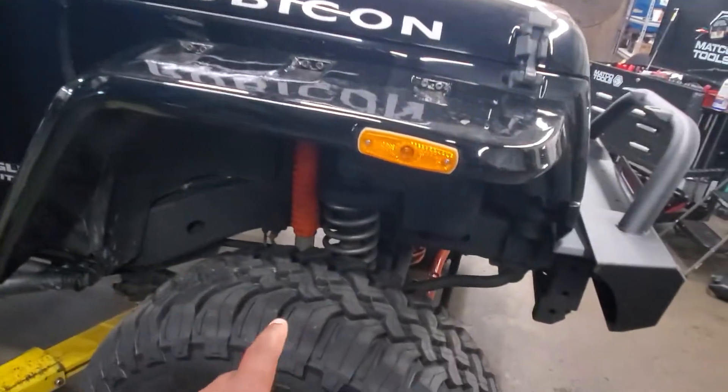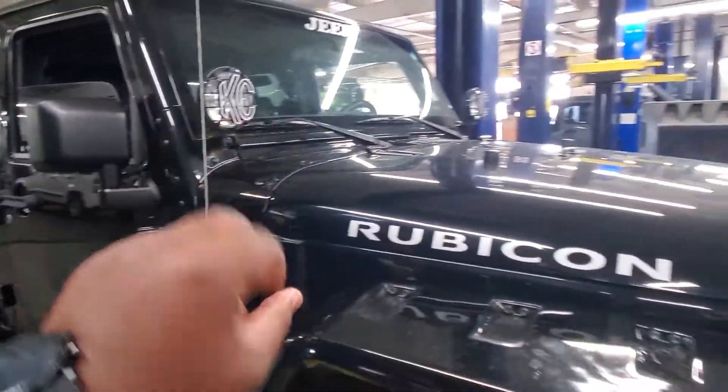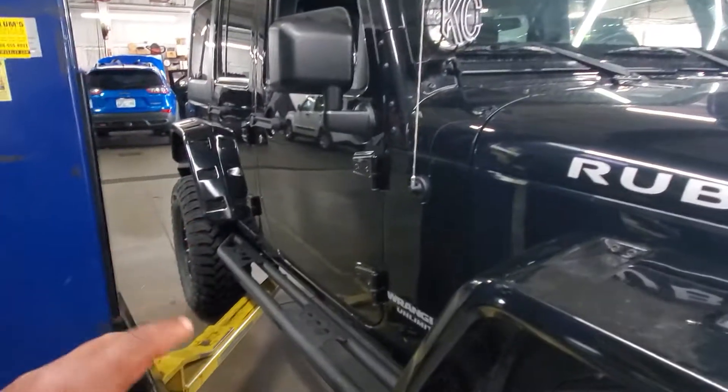It's got, obviously, the wheels and tires — brand new — running boards. Got some nice features, some nice add-ons that the previous owner put on it and left on it.